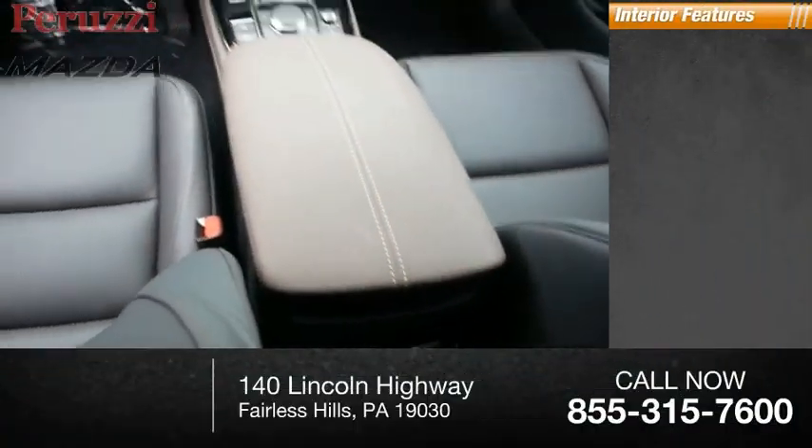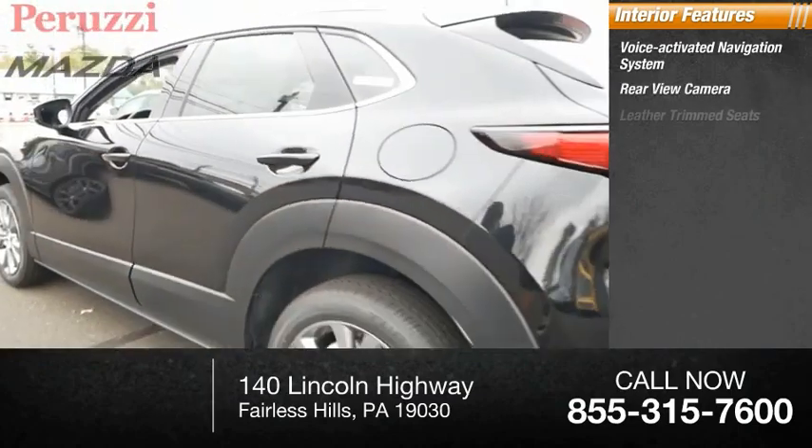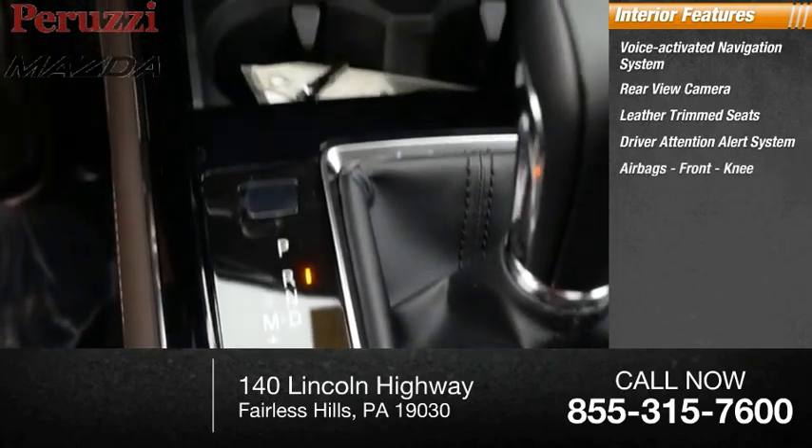Inside you'll find a voice activated navigation system, rear view camera, leather trim seats, driver attention alert system, airbags, and front knee airbags.